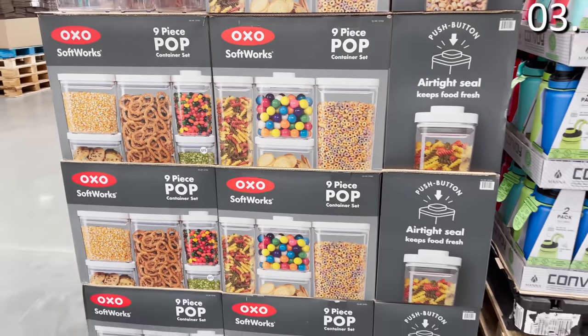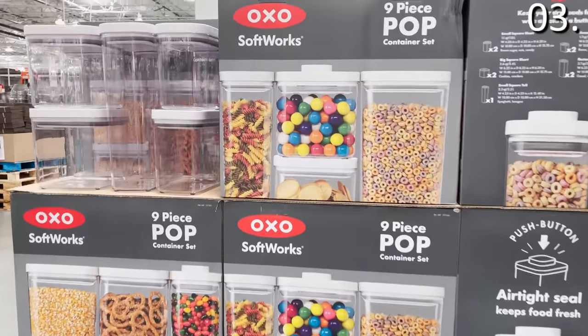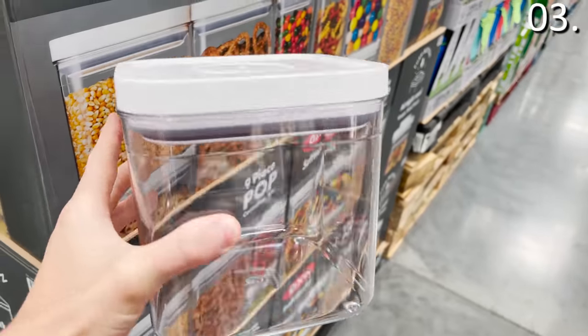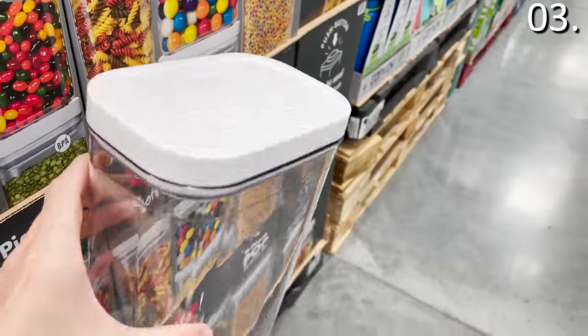In the number three spot, before I showcase some great lighting options for your backyard deck and patio, let's look at these storage options, beginning with this nine-piece OXO pop container set, $59.99 — ideal for storing dried goods. In our house, this would primarily come into play for cereal storage, pasta, and loose leaf teas. These keep things fresher with an airtight seal for extended periods of time.